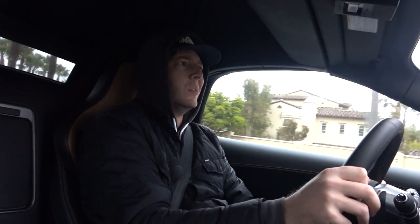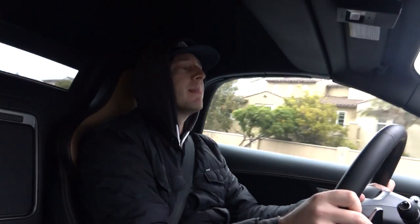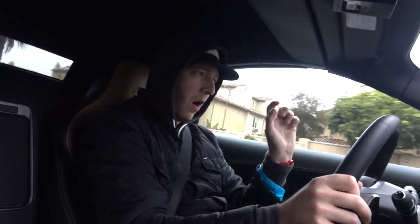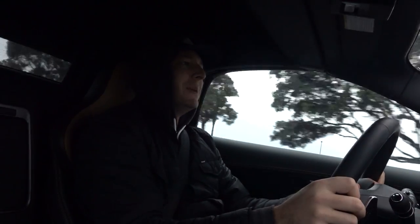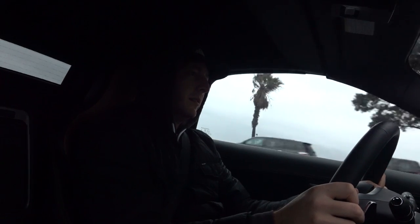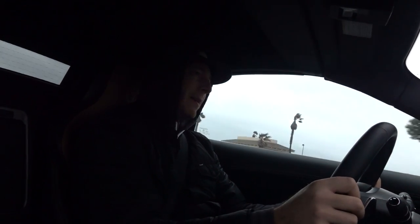Do I wish they still offered the rear-wheel drive one? Of course I do — I'm an idiot. I would just sit there and ruin tires all day long in that car if I could afford it. I love the rear-wheel drive one. It's like James Bond meets Mad Max — that's probably a good way to describe this car.